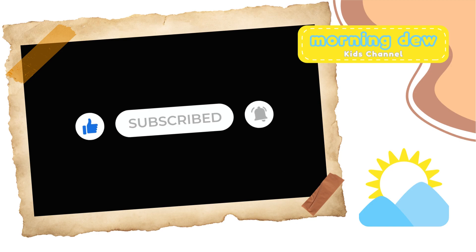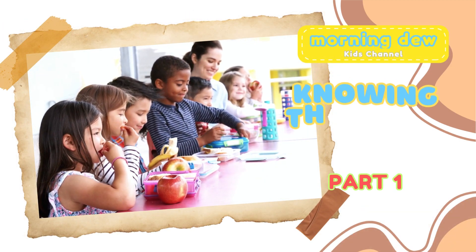Don't forget to like and subscribe. Let's start exploring.